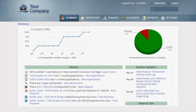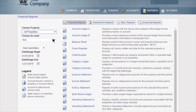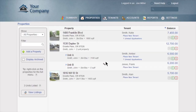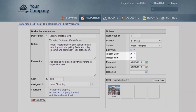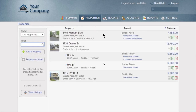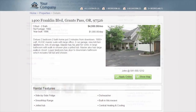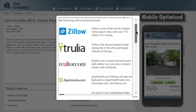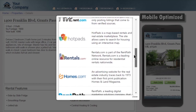RentTech Direct provides you with an easy-to-use yet robust platform for managing your properties, complete with built-in reporting and accounting that can be customized to fit your business. You can manage work orders and accept them online from your tenants, and share work order details with tenants or owners. With RentTech Direct you'll fill vacancies faster with built-in marketing tools — just enter your property details and RentTech will automatically create a professional online listing and syndicate it to Zillow, Trulia, and Apartments.com.